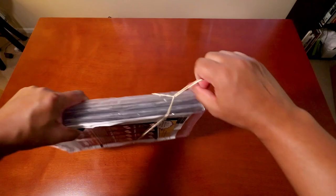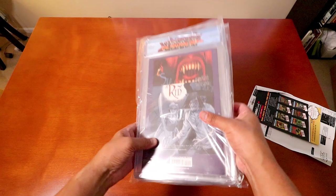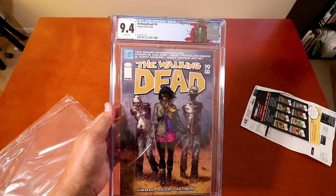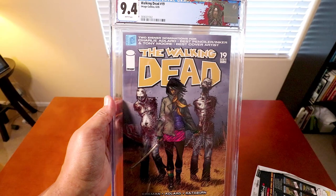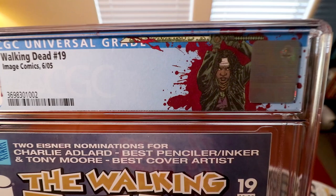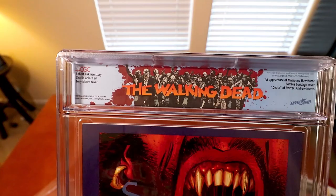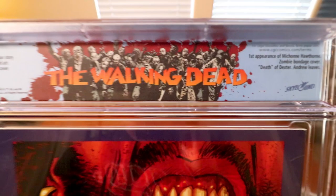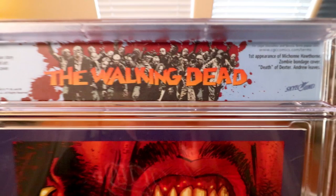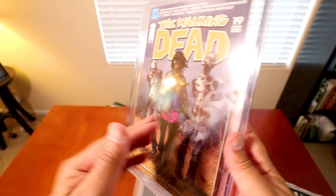Alright let's get into this unboxing! First one out of the box — Walking Dead issue 19, first appearance of Michonne, and it got a 9.4! Not too bad. As you can see, that is the Michonne label right there — I figured that'd be a great label since this is her first appearance comic. Let's check out the back — look at that! First appearance of Michonne, zombie bondage cover, Charlie Adler cover. Very sweet.